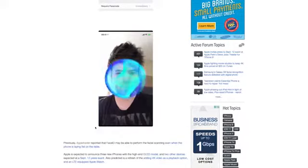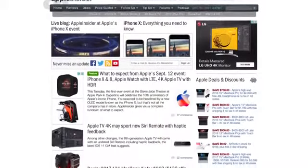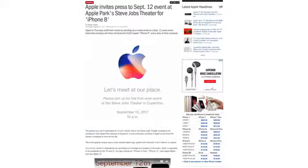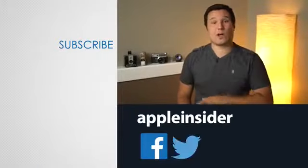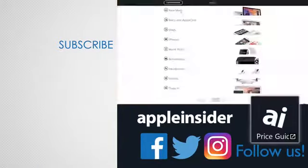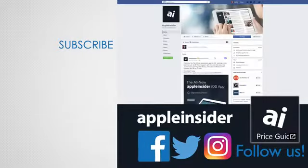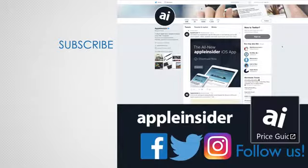Let us know in the comment section below which leaks you're excited about, and be sure to visit AppleInsider.com Tuesday at 10 AM Pacific and 1 PM Eastern, where we'll have live coverage and analysis of Apple's presentation. If you enjoyed this video, like it and hit that subscribe button. Also check out our price guide, which makes it extremely easy to find the best deals on Apple products, updated daily. Be sure to follow us on social media and we'll see you in the next video.